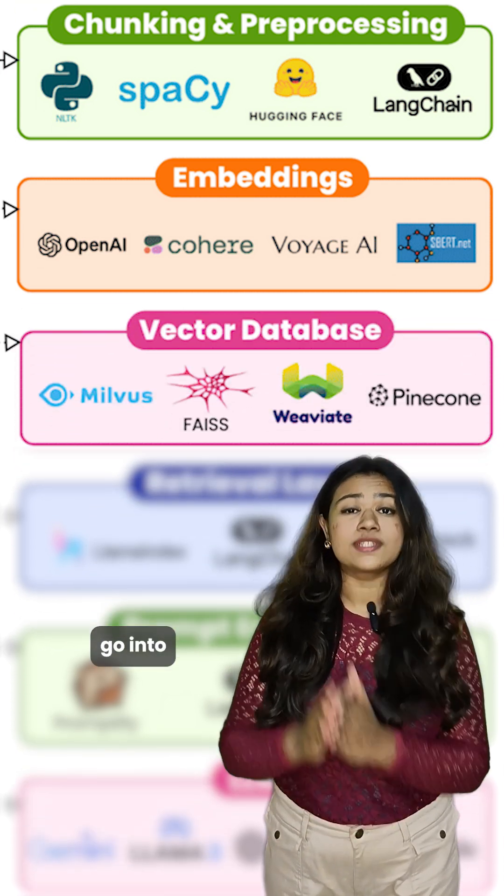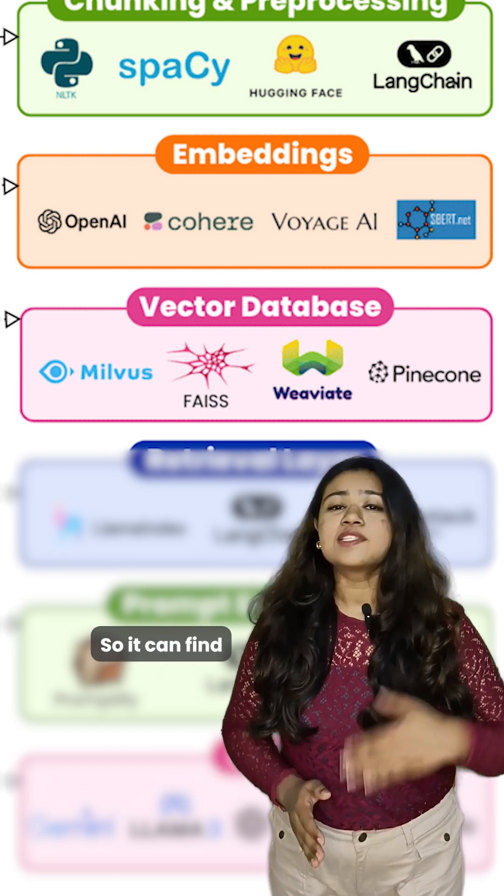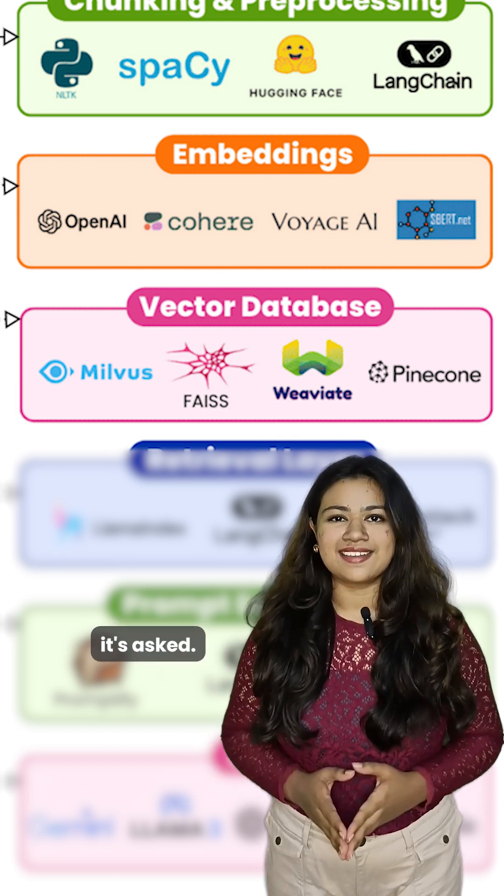Now, all those vectors go into vector databases. Think of it like a library where AI keeps all the info it needs, so it can find the right thing whenever it's asked.